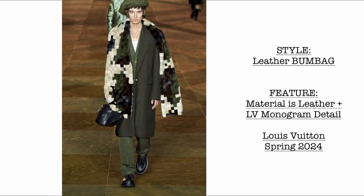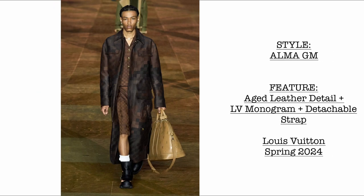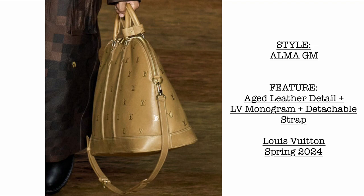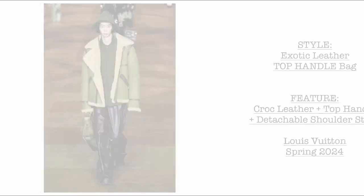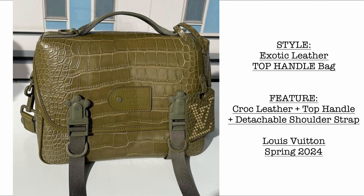Then we have a leather bomb bag. The material is leather and we can see the LV monogram. Later we'll see a clearer photo — it is like a giant version. Then we have another beautiful Alma GM in beautiful leather with LV monogram. Just look at the detachable strap — normally with the PM it doesn't come with a strap anymore. And then of course the exotic leather top handle bag, a very beautiful bag, and since it is exotic leather, we could expect the prices to be up there.